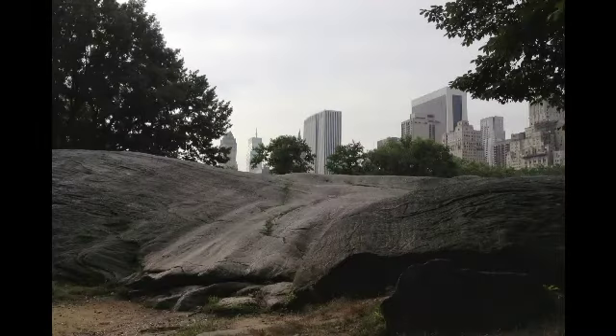Going back to the Greensward Era, let's look first at what has not changed: the park's wonderful bedrock outcrops — the tough mica schist that is the underlying geological formation of Manhattan Island. Geology played a large role in the Greensward Plan. This is called Umpire Rock because it's near the ball fields in the south end of the park.